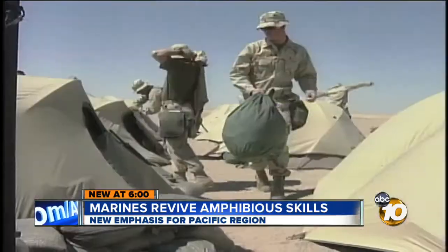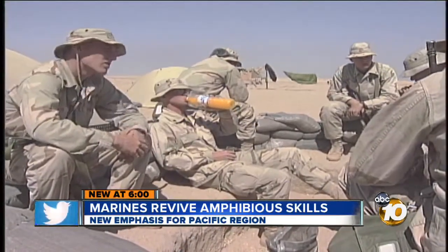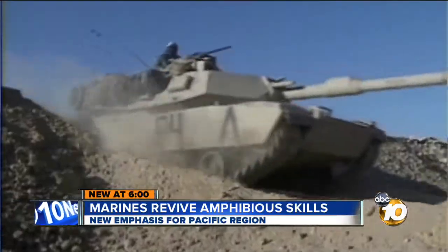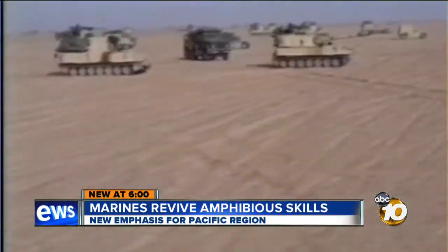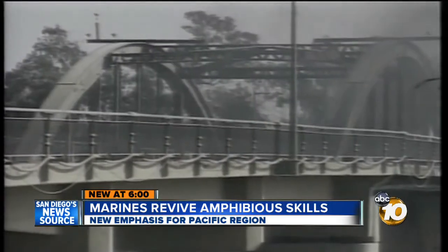Literally the tip of the spear. 10 News was the only San Diego television station on the ground with them. As combat engineers, the 7th ESB was the first to go forward to clear any obstacles that stood in the way of other troops moving forward. The amount of rivers and streams in Iraq near Baghdad meant the improved river bridge and the rafting systems were used heavily.